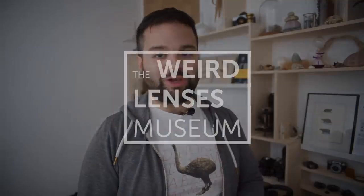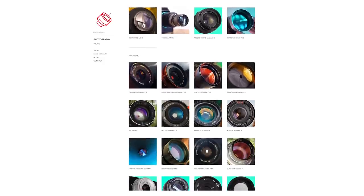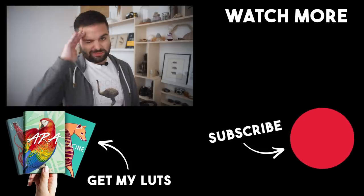Do you think Leica lenses are really better than everything else, or just okay lenses with great marketing? Tell me in the comments. Don't forget to subscribe for my next reviews, visit the Weird Lens Museum for free, and check my weird experiments on Instagram. See you next time!